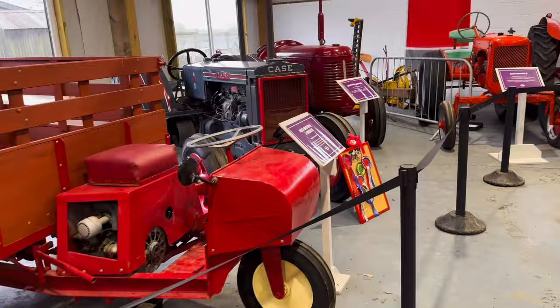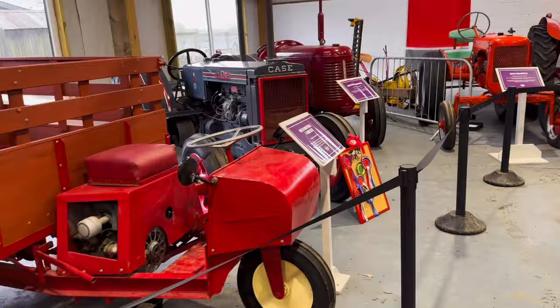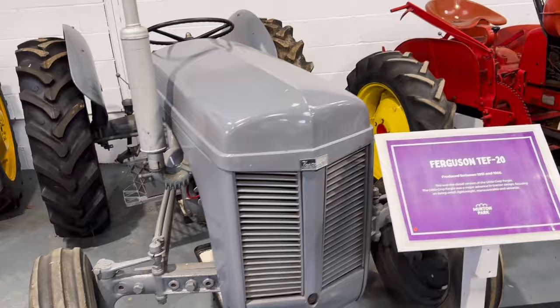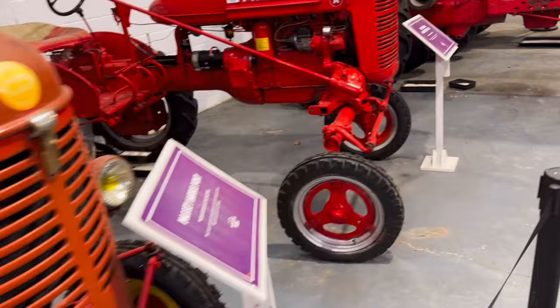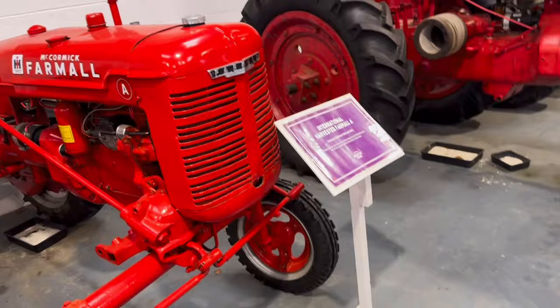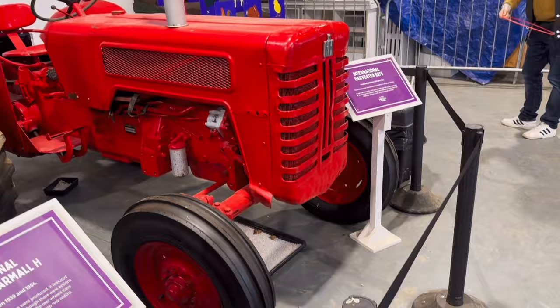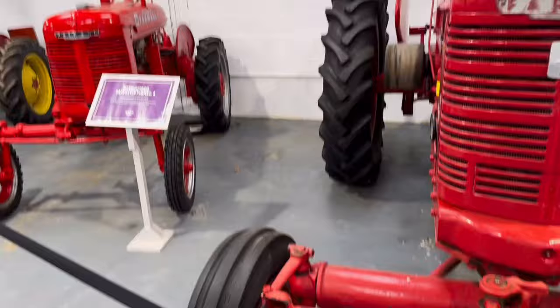Some old tractors here — an old Case, an old Massey. I've got some money sat in this shed! A Massey International Harvester, what's that — a McCormick International. An old Case, old David Brown.